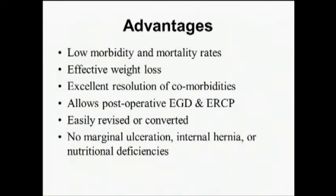The advantages of sleeve gastrectomy — this is what drives a lot of the patient choice — is that there's a lot of prospective data showing morbidity is low, mortality rates are low, and weight loss is effective, particularly in the short and mid-term. There are still some questions about longer-term durability. The resolution of the metabolic syndrome with the sleeve has been excellent. It also allows post-operative ERCP as well as gastroscopy, and the operation is easily revised and converted. Long-term, you don't see the marginal ulceration, internal hernia, or nutritional deficiencies associated with other procedures.